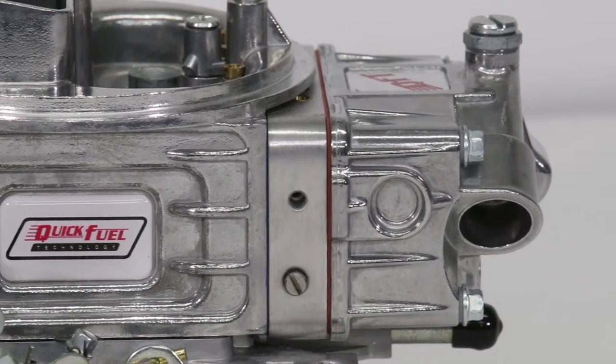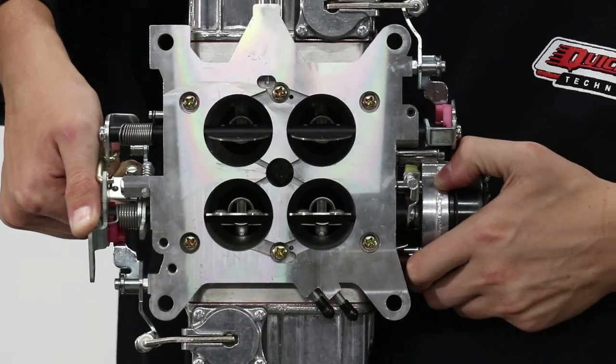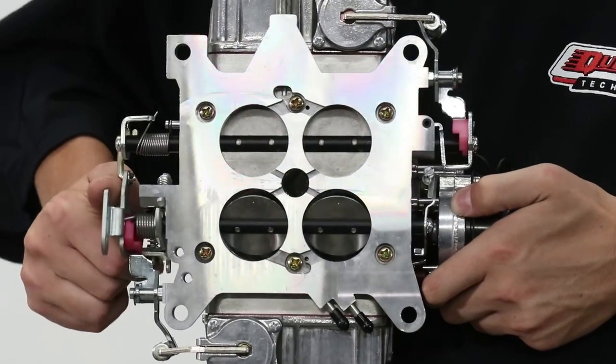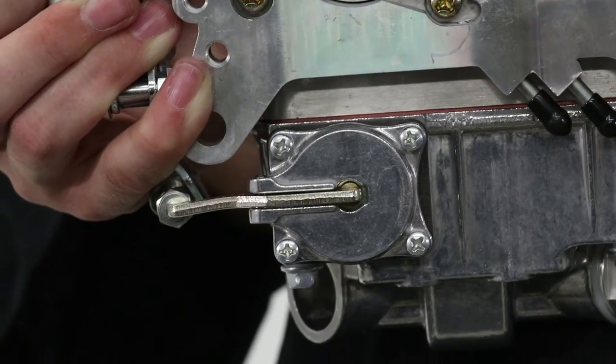Its top-of-the-line HR series features mechanical secondaries and 1.090 inch diameter venturis and 1 and 9/16 inch throttle plates. Here you can see the dual accelerator pumps and billet throttle plate.